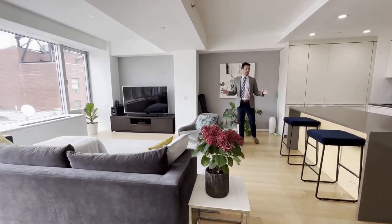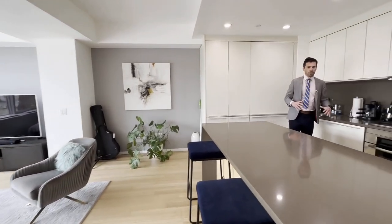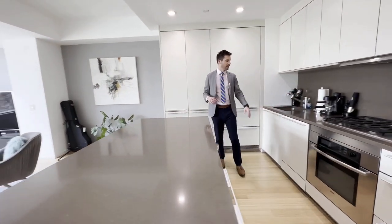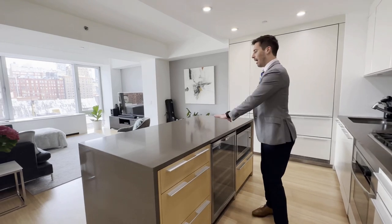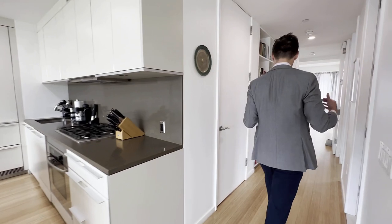And everything is compartmentalized, easy for entertaining. This beautiful concept kitchen has a beautiful island. They have a wine fridge here. Everything is stainless steel. Dishwasher here. Beautiful refrigerator over here — great for entertaining here with guests.